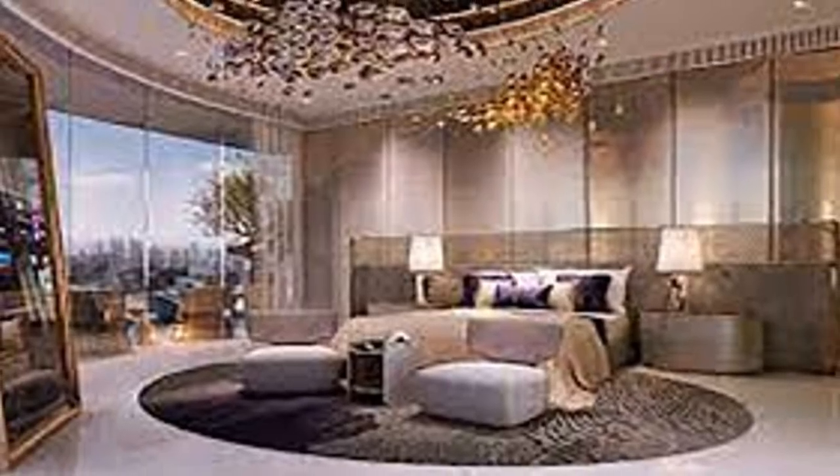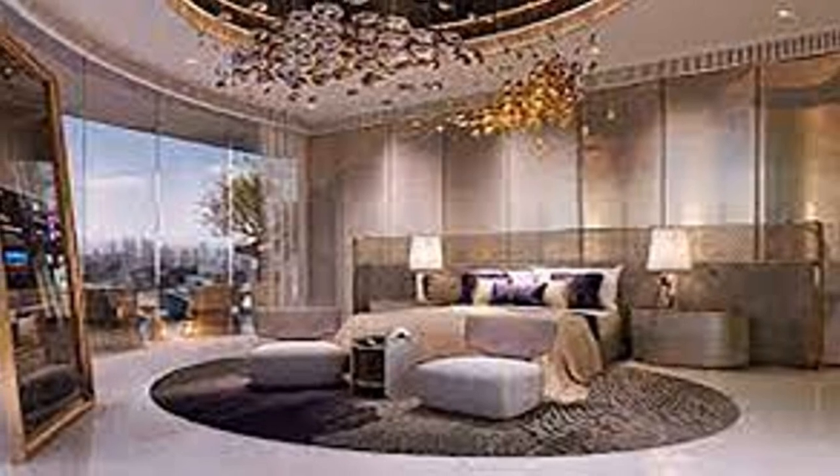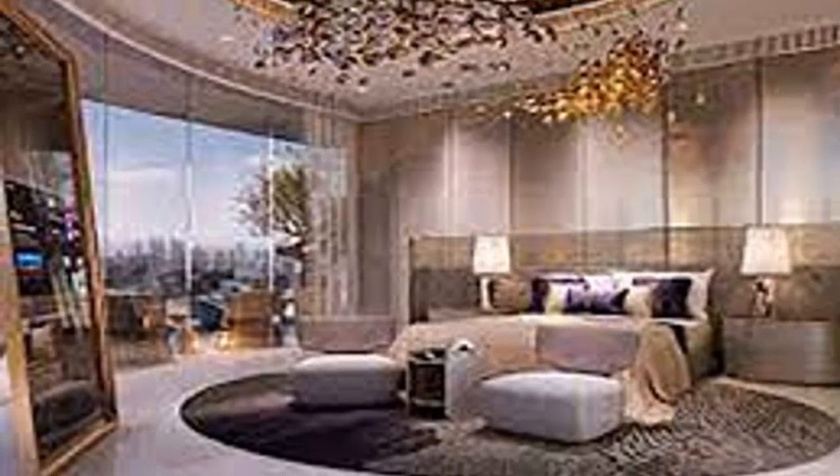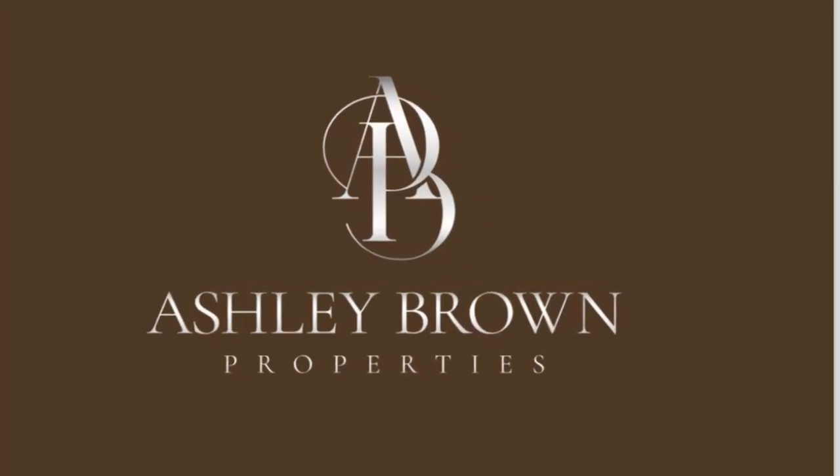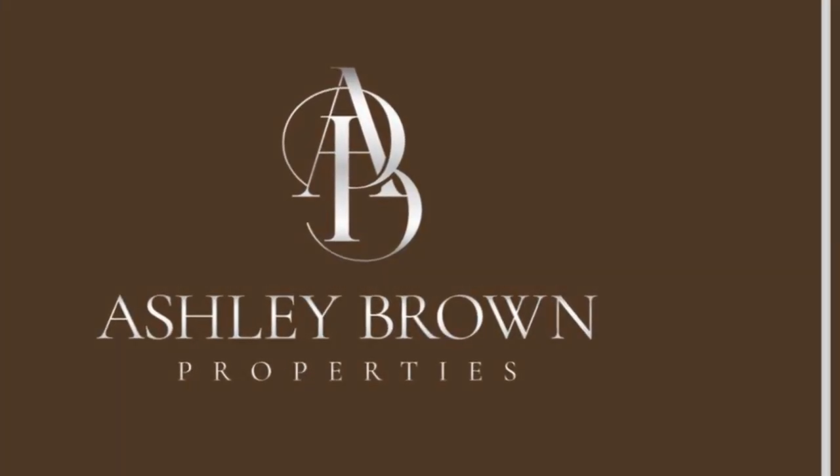Don't miss this exceptional opportunity to own a full floor in Volta Tower. Contact Ashley Brown Properties today to schedule your exclusive viewing. Ashley Brown Properties — your family realtors. Luxury living awaits.